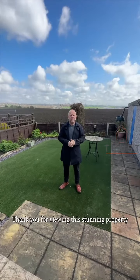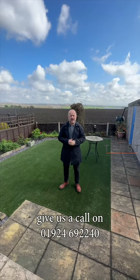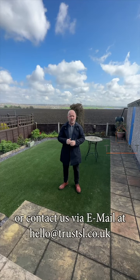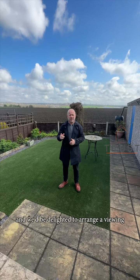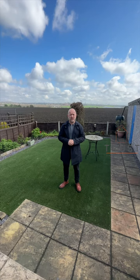Thank you for viewing this stunning property. Give us a call on 01924 69 2240 or contact us via email at hello@trustsl.co.uk and we'll be delighted to arrange a viewing and show you around this immaculate property. Thanks folks.